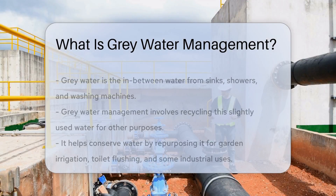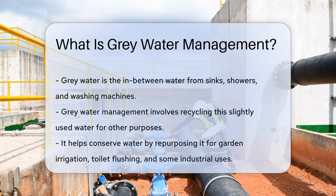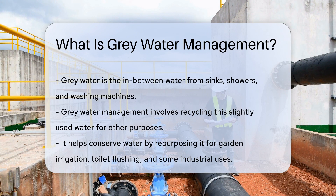Imagine every time you shower, wash dishes, or do laundry, the water just vanishes. But where does it go? We have a secret agent in the world of water, and it's called gray water.